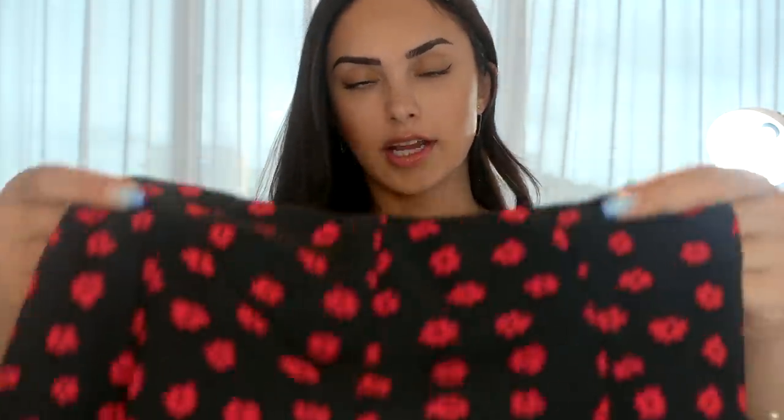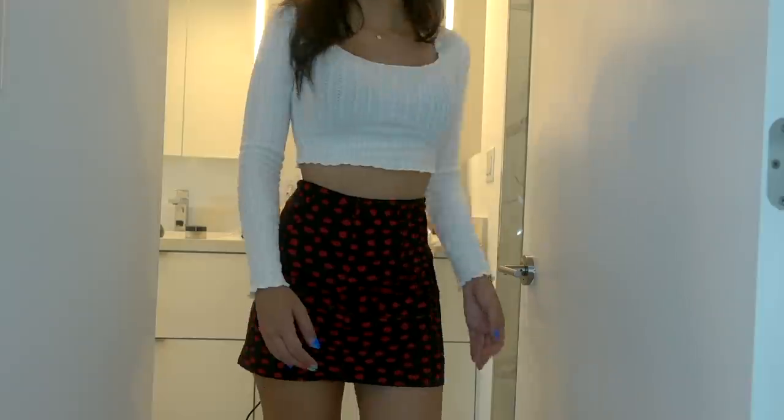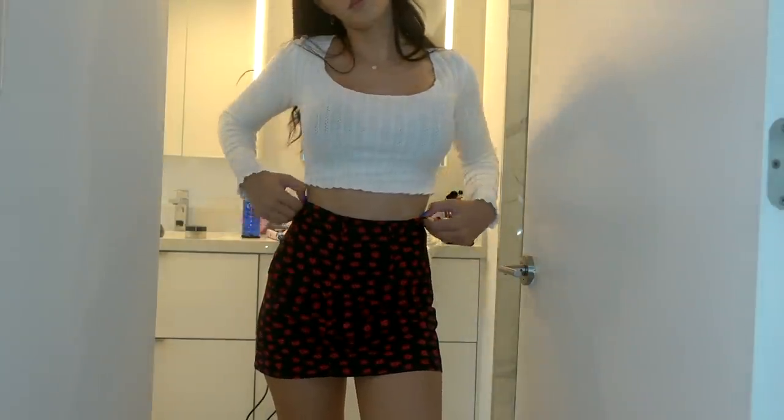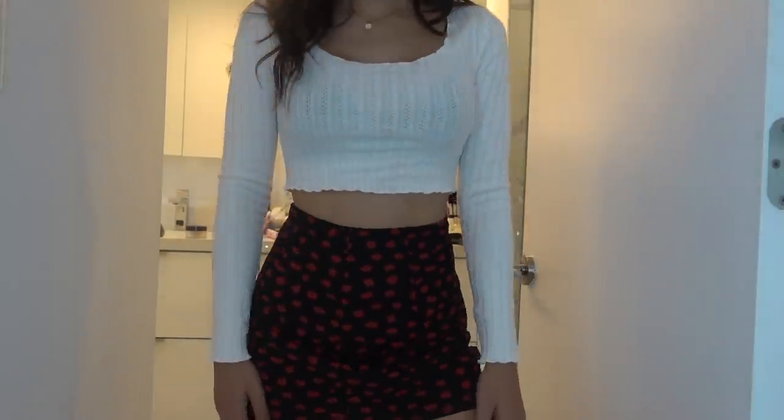The next thing I want to talk about is the bottoms I got. So I got this skirt here — it's this flowy, girly mini skirt. It is high-waisted, which I really like, and it fits my waist perfectly. I am a US size 2, UK 6, in all of the pieces I got. It's super flowy. I love the black and red — I just think it's adorable. This screams that you can wear it with sneakers and a crop top and it's just so cute.